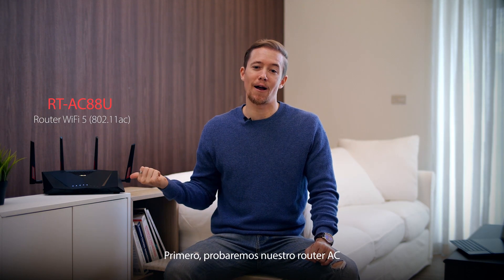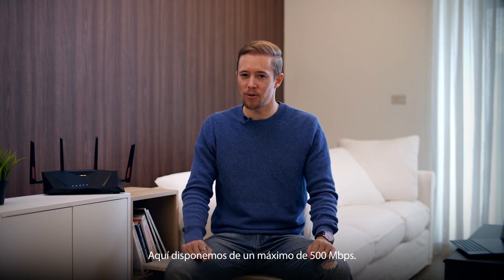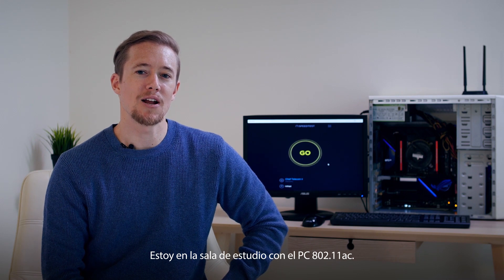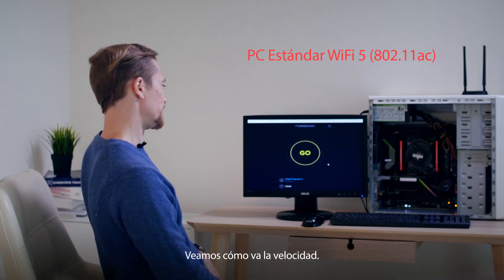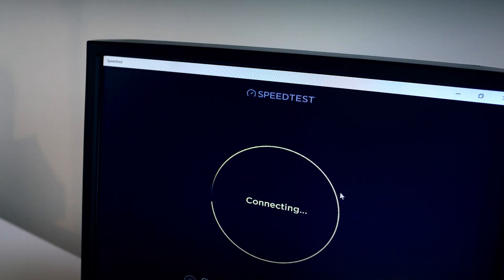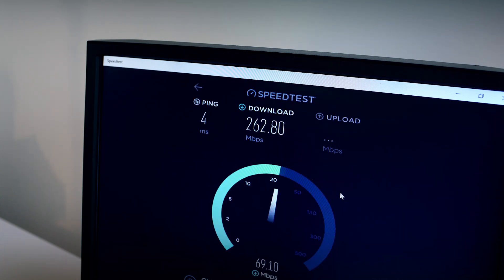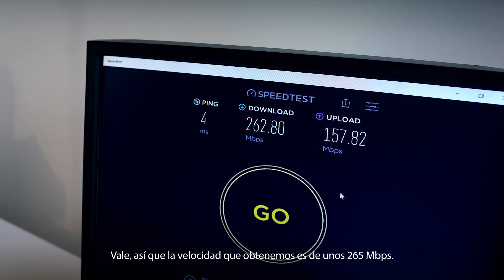First we'll be testing our AC router and pairing it with its Wi-Fi standard PC. The ISP speed we have here is 500 Mbps. I'm here in the study room with an 802.11ac Wi-Fi standard PC. Let's see how the speed goes. Okay, so the speed here we're getting is about 265 Mbps.